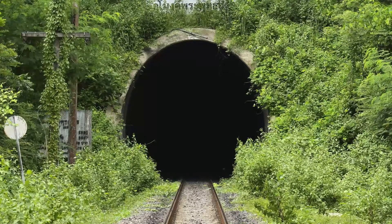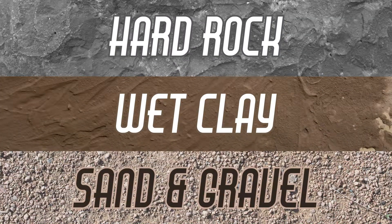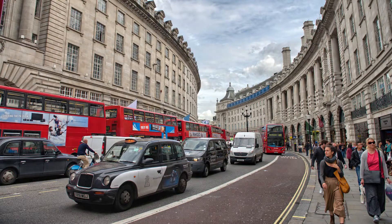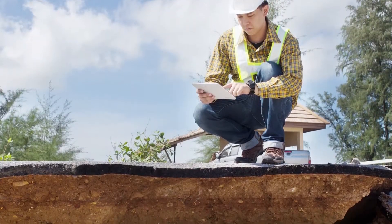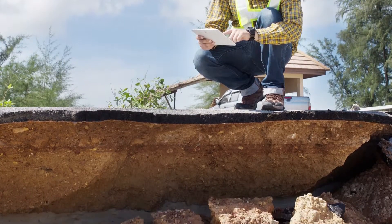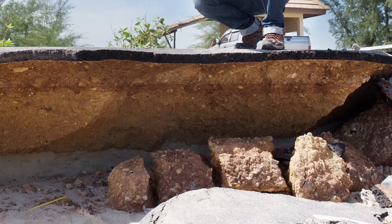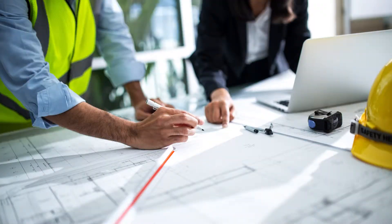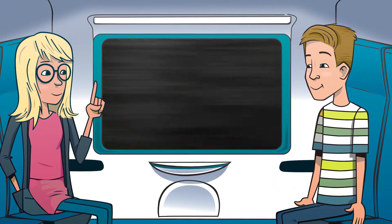How a tunnel is built depends on the material through which it passes, like hard rock, wet clay, or loose sand and gravel. Planning is important to a successful tunnel project. Engineers have to do lots of tests to determine the type of material they'll be tunnelling through, so they can be aware of any risks. And more often than not, tunnels will pass through more than one type of material. Good planning allows engineers to plan for these variations right from the beginning, decreasing the likelihood of an unexpected delay in the middle of the project.